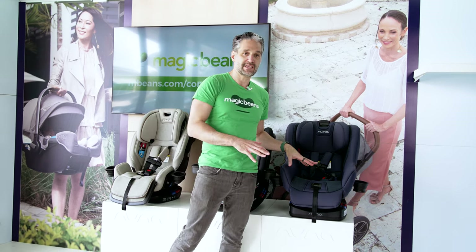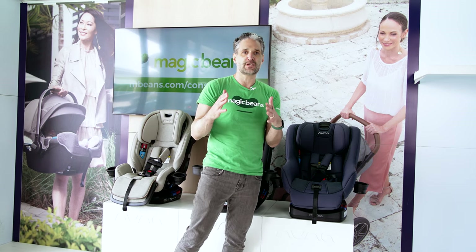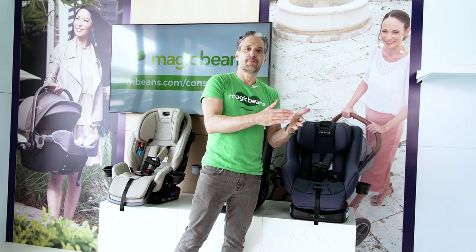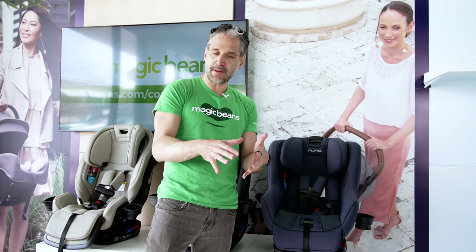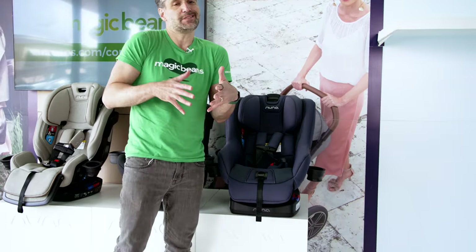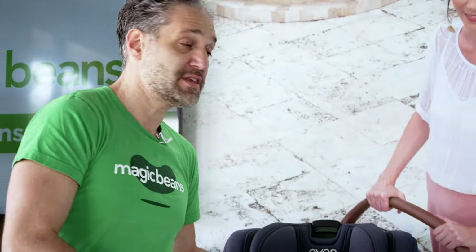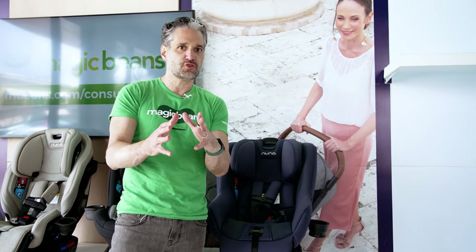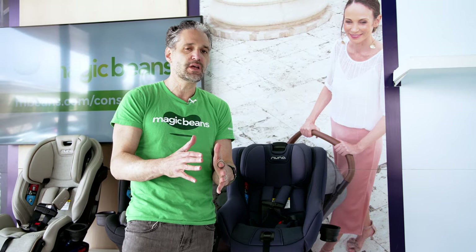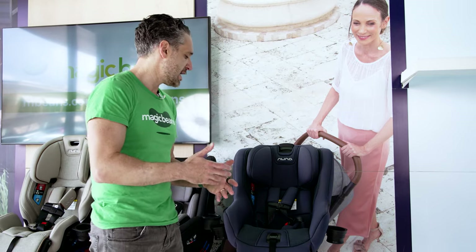The most popular car seat is the Rava. The Rava is a traditional convertible car seat, meaning it goes rear-facing and then forward-facing. You could start from birth, but most people get the Rava when they graduate out of their PIPA, at about six months or a year. The important thing to know is that this is rear-facing until 50 pounds and very easy to install. We want our children rear-facing as long as possible, so this is a great seat because of that extended rear-facing capability.